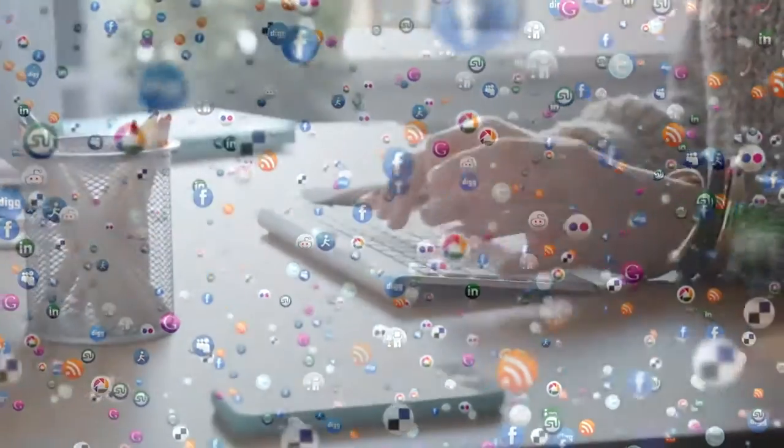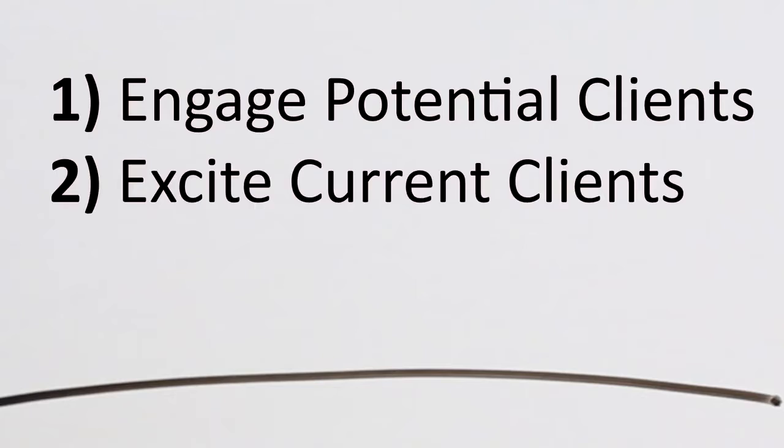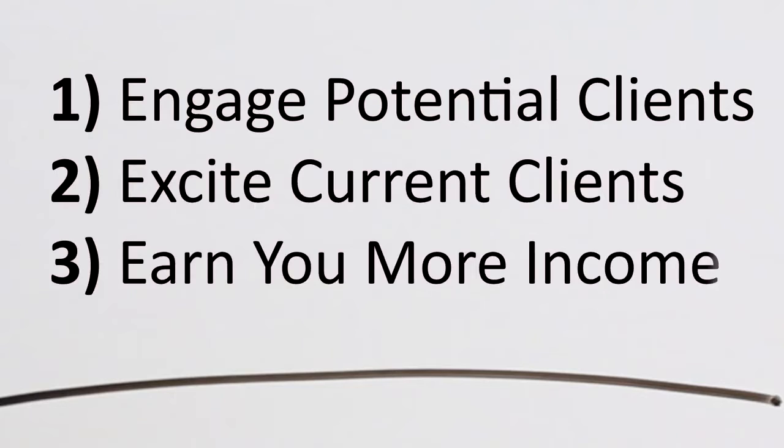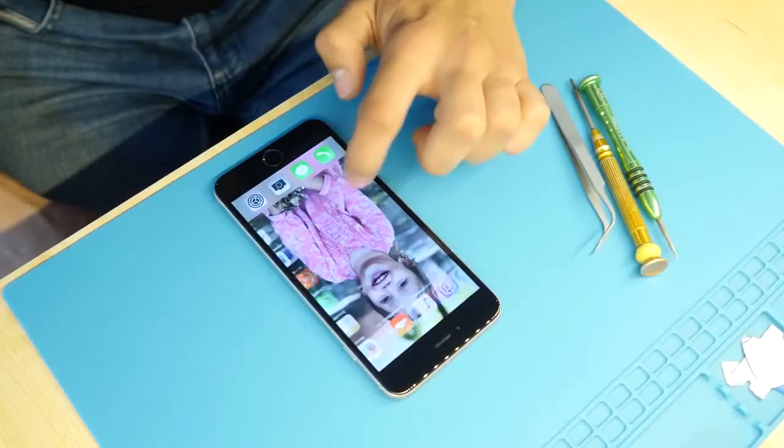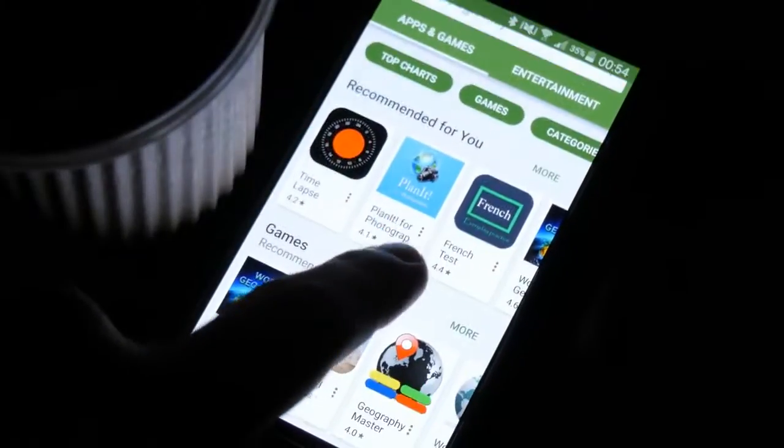Yet when we dive into all the other platforms out there, it feels like there's nothing that'll engage potential clients, excite current clients, and earn you more income. And that's when I discovered mobile app marketing, where you can create your own unique world for your clients and potential clients.